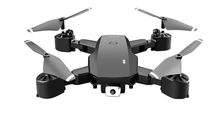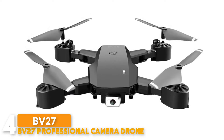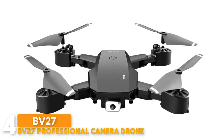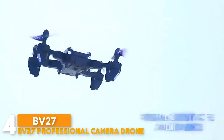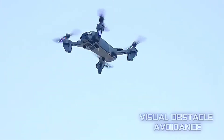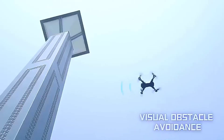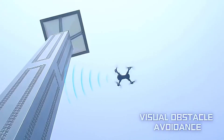Number 4: the BV27 Professional Camera Drone. This drone features a 4K UHD camera with a 120-degree wide angle, delivering amazing 4K UHD video quality at 3840 by 2160 pixels at 30 fps for stunning clarity, deep contrast, and vivid colors.